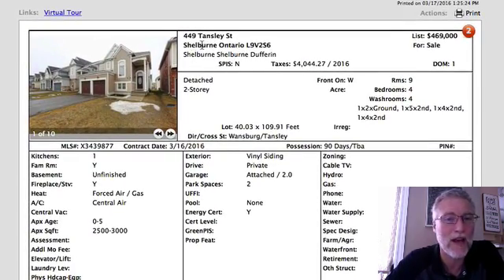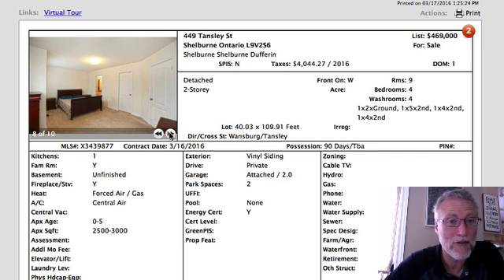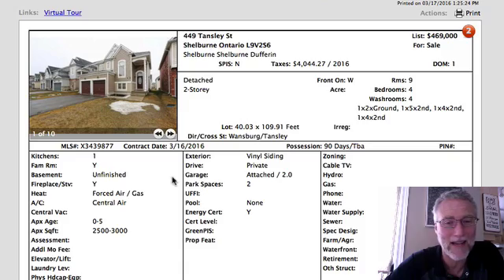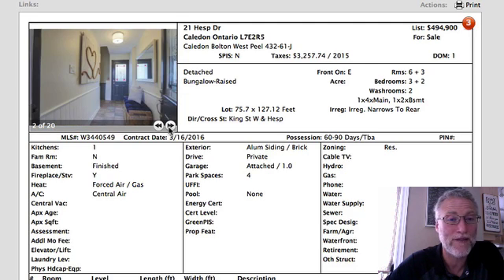The next one is 449 Tansley Street at $469,000. It's a newer model at about 2,600 square feet. There's no backyard fence yet, but there is grass. The front entrance leads up a set of stairs to a living room and dining room, with a kitchen and family room across the back. There are four bedrooms upstairs, four washrooms, and the basement is not finished.